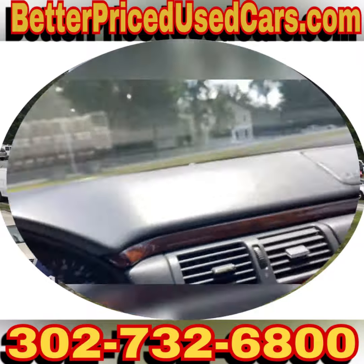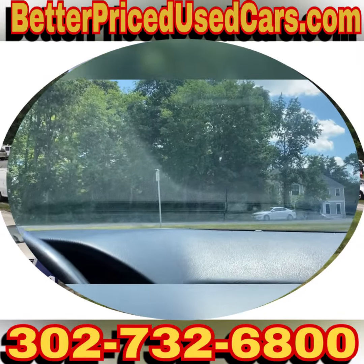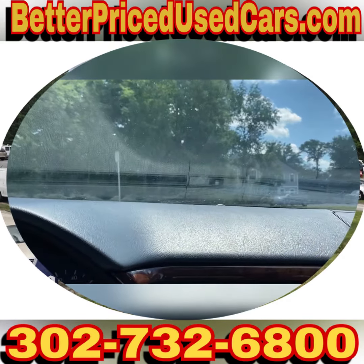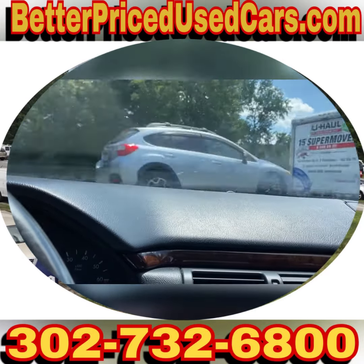It does have an SRS airbag light on. Frankfort, Delaware is located 20 minutes north of Ocean City, Maryland, about two hours south of Wilmington and Philadelphia. If you fly here, you want to fly to Salisbury, Maryland airport.